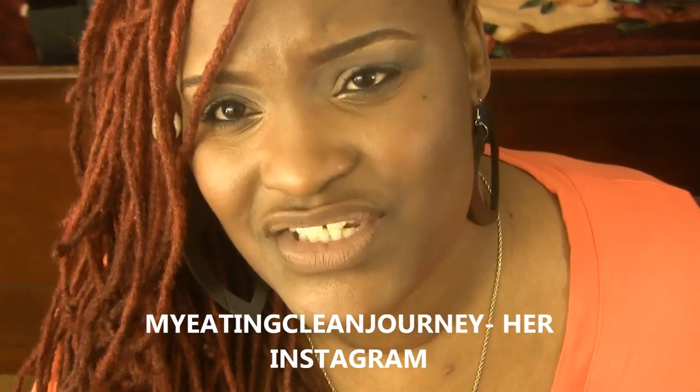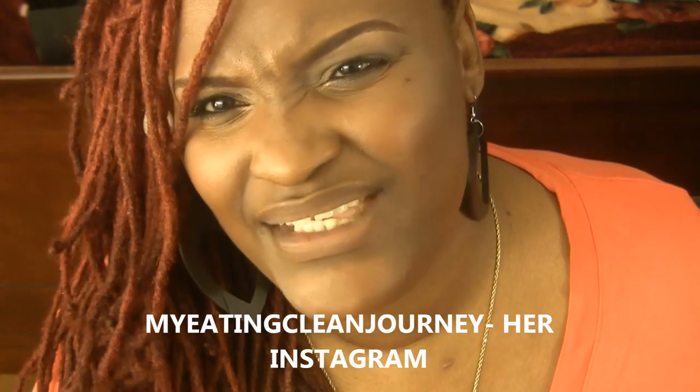Hello muffins! So today I'm coming in with a video I'm really excited about — a new company that I got some e-juice from. I purchased it myself and I came across this company from a young lady who I follow on Instagram. I will leave her Instagram below because she is a healthy eater.